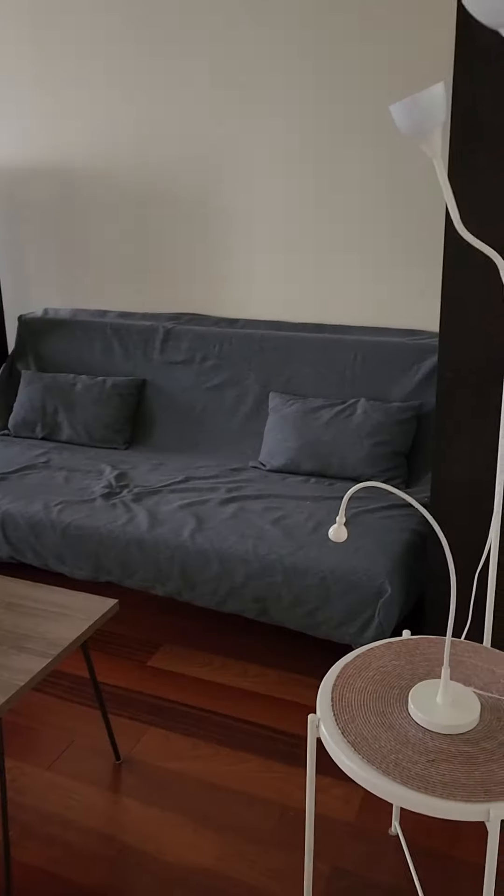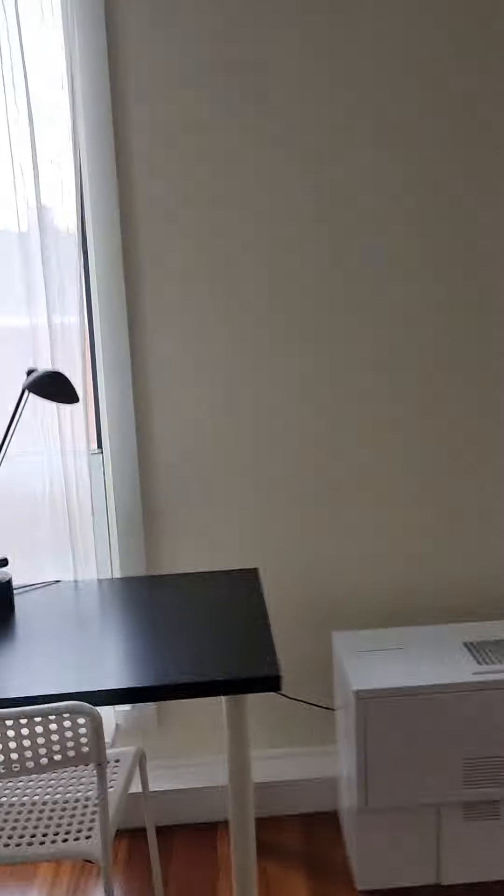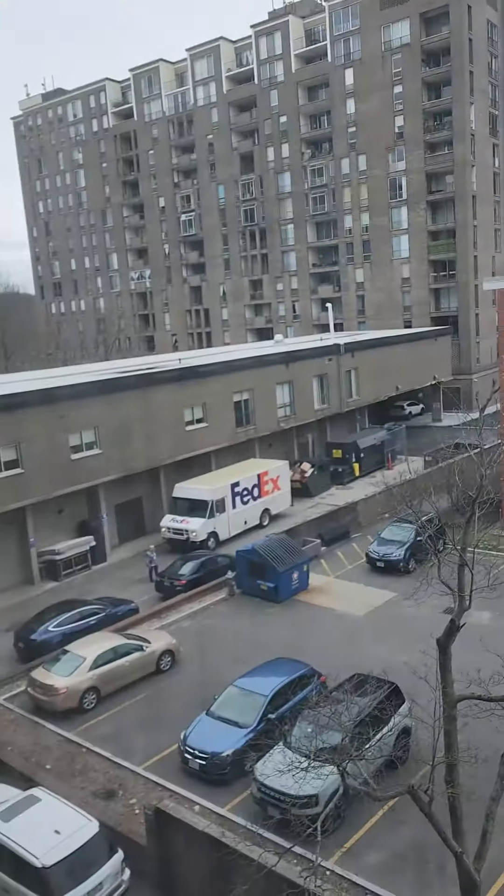Stainless steel appliances, and then you have the studio space, which is your living room and bedroom space. And I'm just gonna take a look out the window — it faces the rear, so it's much more quiet.